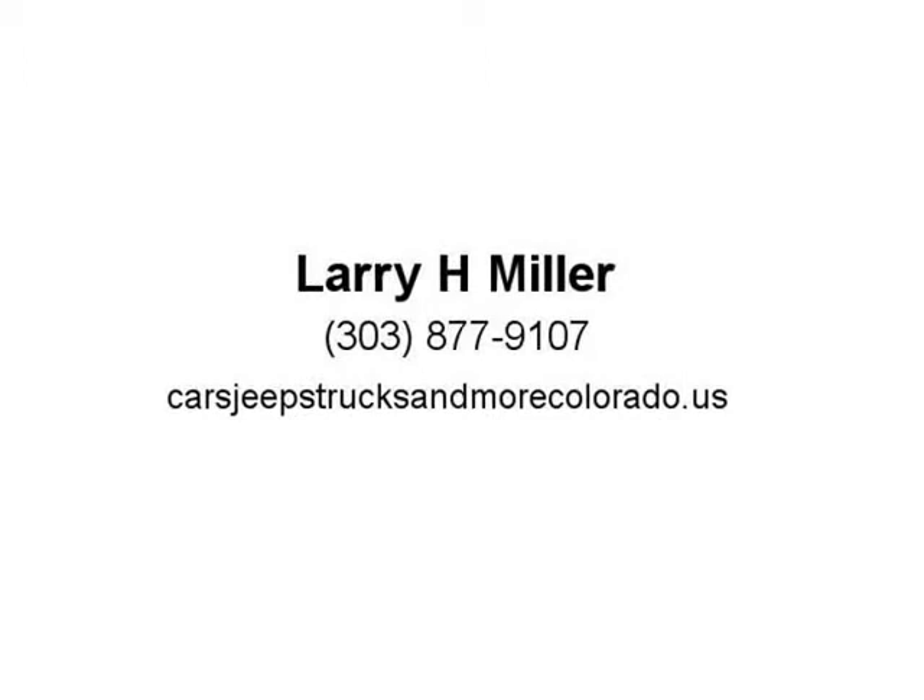Whether you want the legendary power of a 5.7L Hemi V8 or the potent and efficient 3.6, visit us at cars, jeeps, trucks, and more at Colorado.